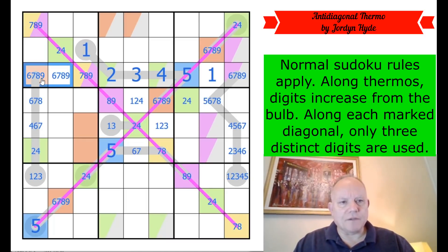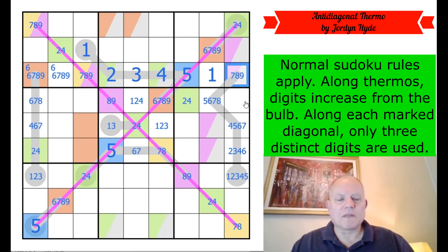Six has to be in one of those two cells because yellow and purple aren't six — and that means this can't be six.